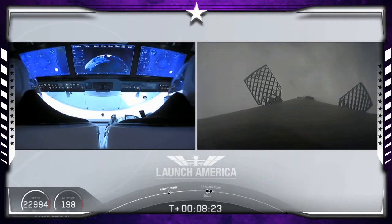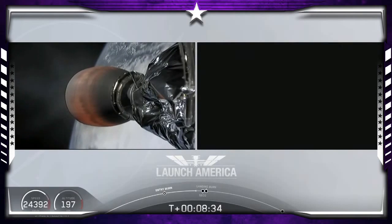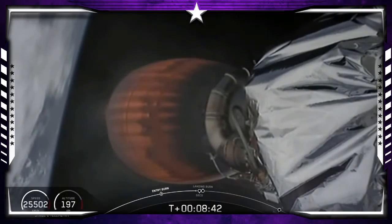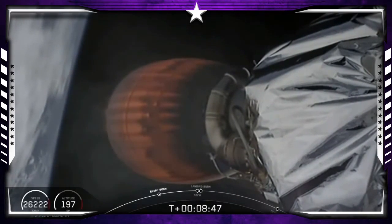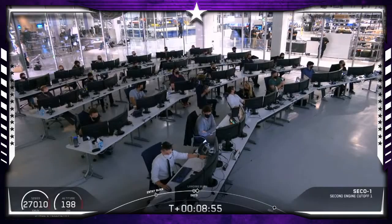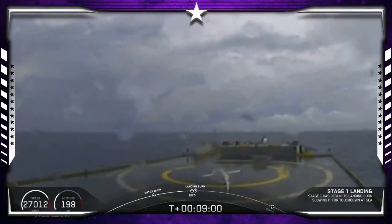Coming up about 25 seconds away from SECO — second engine cutoff. This is also the point where Bob and Doug are experiencing their highest G-force; we're seeing the counter tick up to right about 1.8. They're in their final abort zones — if they were to abort at this point it would either be an abort to orbit or to land off the coast of Ireland. Standing by for second engine cutoff confirmation. Confirmation of SECO — second engine cutoff.